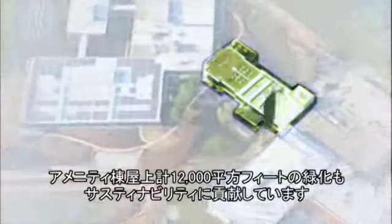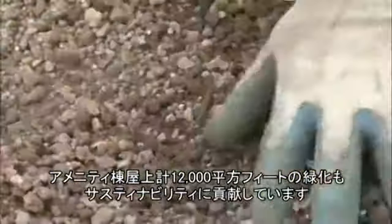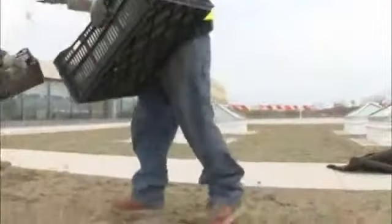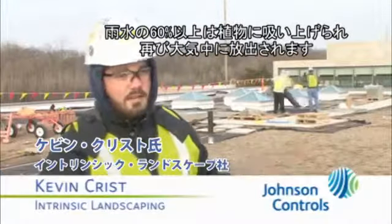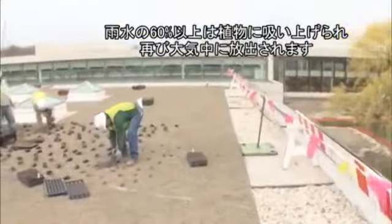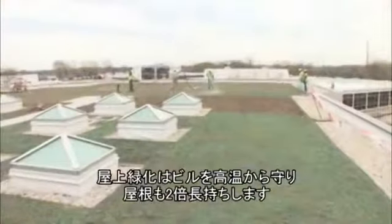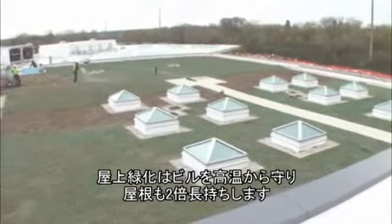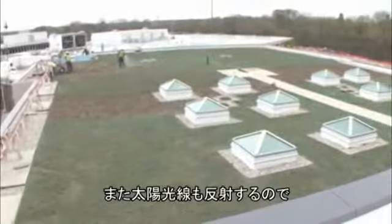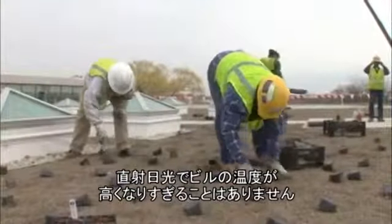Green, to us, refers to more than just energy. Green living plants now cover 12,000 square feet of roof on the amenities building, offering a number of sustainable benefits. 60 to 100 percent of the rainwater that falls onto this rooftop will never hit a drain — it will be absorbed through the soil and plants and evaporate away. Generally these will be desert plants; there will be some onions and small chives up here. The green roof naturally insulates the building from extreme temperatures and lasts twice as long as a traditional roof, staying at ambient temperature instead of heating up during the day.